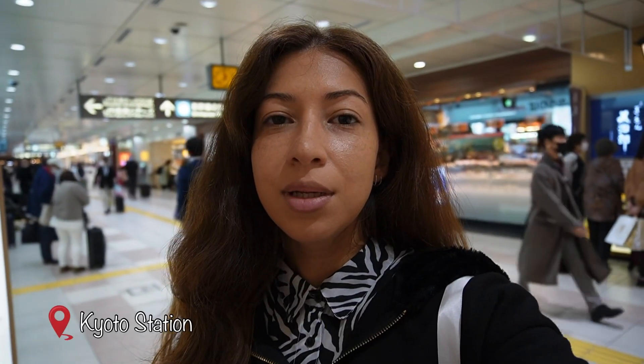Hello everyone, thank you for watching my channel. This is Yasmin, and today I will be traveling from Kyoto to Tokyo with the Shinkansen train. In case you didn't know, Shinkansen is a bullet train, one of the fastest trains in the world. There are actually three types of them, and I want to share some facts I just learned today to help you not make the same mistakes as I did.